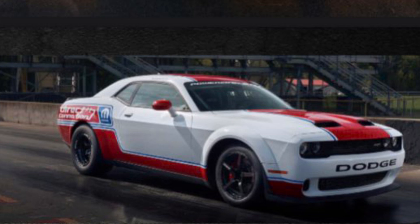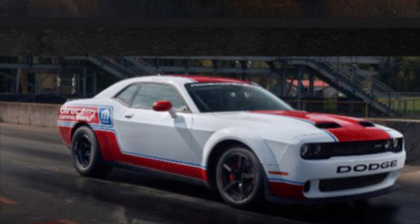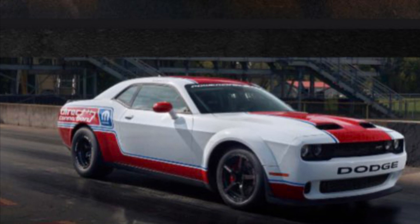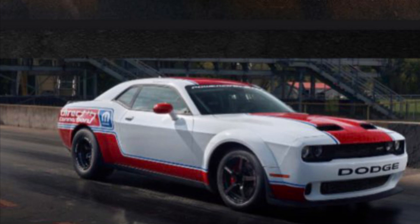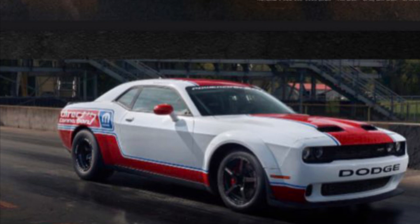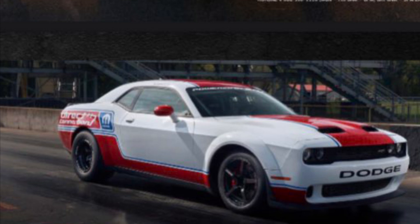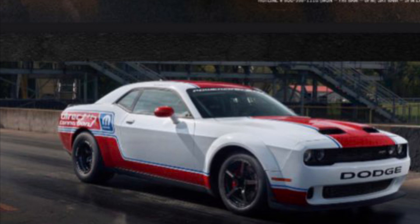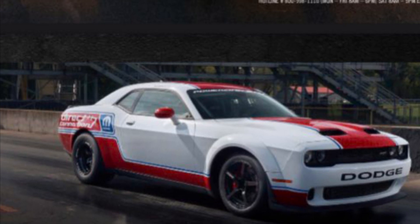I wanted to talk about the car that you guys are seeing right now. In the intro of this video I gotta give a shout out to my buddy VV Venom — two M's on Instagram. He sent me this video at the beginning showing this car, and he was told that the seventh car is sitting out in plain sight. Is this the car? It has a Demon 170 badge on the dash.